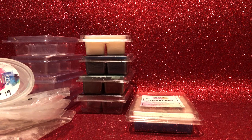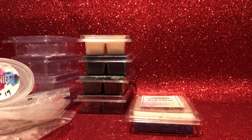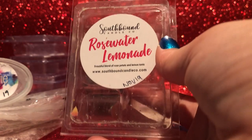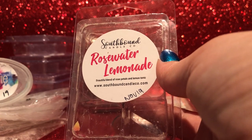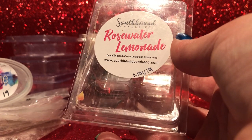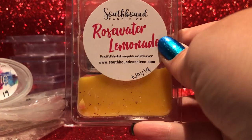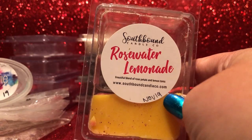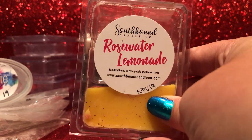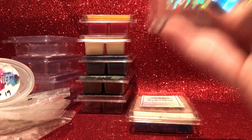From Southbound — Rosewater Lemonade: a beautiful blend of rose petals and lemon tonic. I'm a bit wary of rose and lemon blends because they make me think of rose jam — a powdery rose and lemon — but this is not like that at all. It's like fresh real rose petals, a rose tea or rosehip tea, with a really zesty lemon tonic. Really strong throw, performed really really well. Southbound is a difficult one for me to get into to purchase for various reasons, but I reckon I'd get that again — it was really nice.